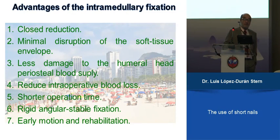To summarize the advantages: closed reduction, minimal disruption, less damage to the humeral head, reduced intraoperative blood loss — which in these elderly patients is always important — shorter operation time, and the ability to achieve early mobilization and rehabilitation of these cases.